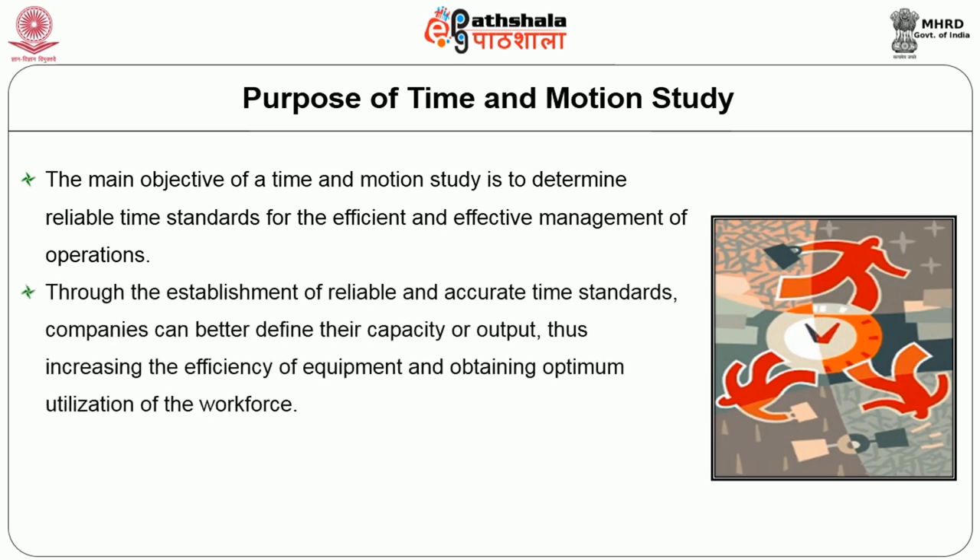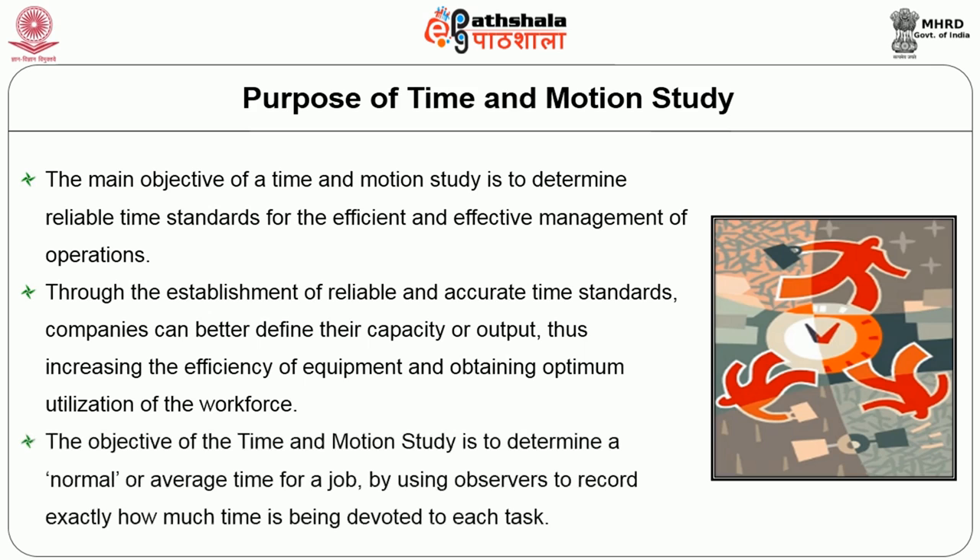Through the establishment of reliable and accurate time standards, companies can better define their capacity or output, thus increasing the efficiency of equipment and obtaining optimum utilization of the workforce. The objective of time and motion study is to determine the normal or average time for a job by using observers to record exactly how much time has been devoted to each task.